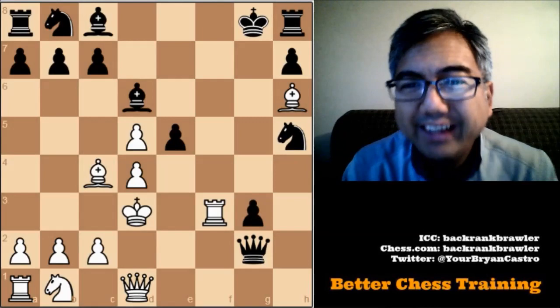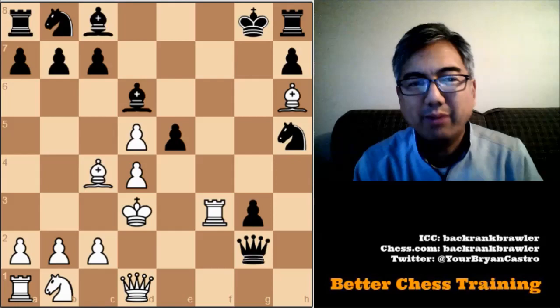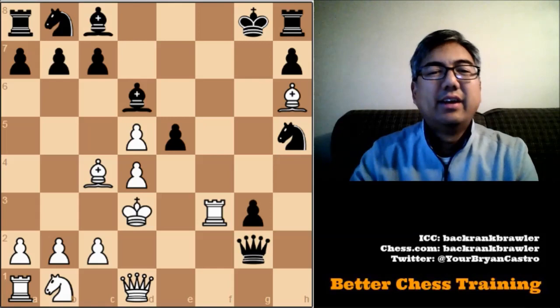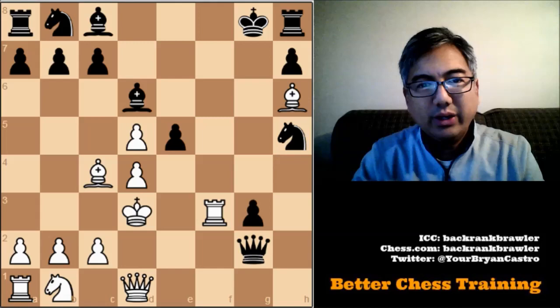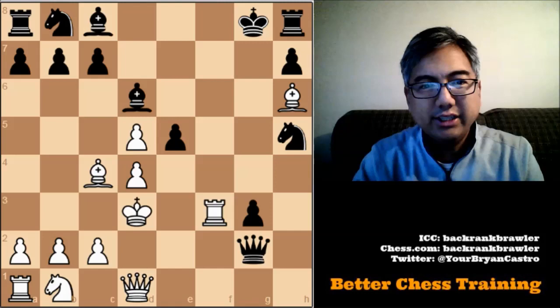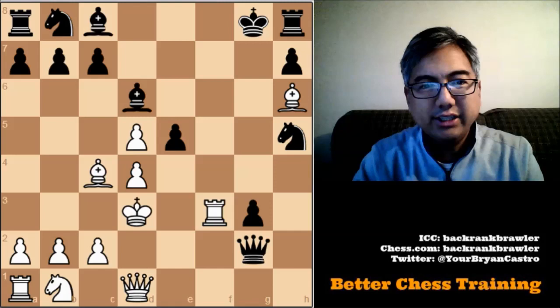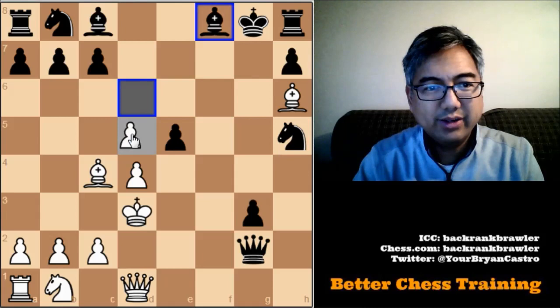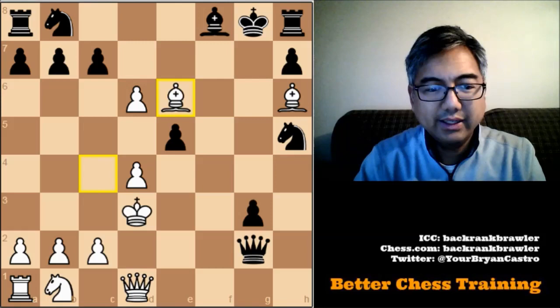Here is problem number two in the set, in the chapter Easy Problems. It's white to play, and there's some pressure on the Black King. I'm going to play Rook to F8 check — after he takes, which is forced, I have a discovered attack. That is correct. The discovery can only block here, and that should be checkmate. So that is the first problem.